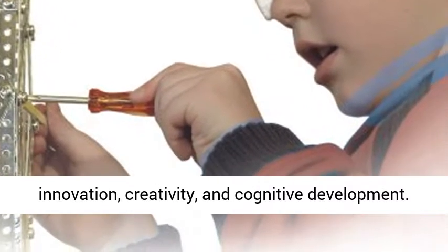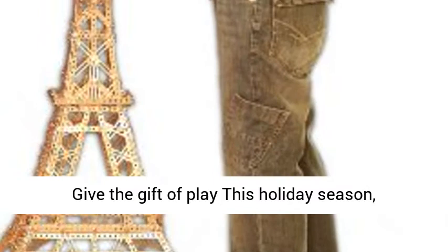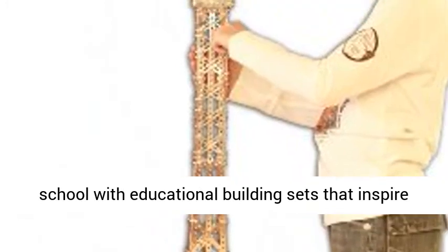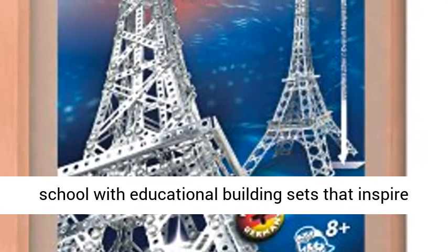Promotes innovation, creativity, and cognitive development. Give the gift of play this holiday season, celebrate a birthday, or prepare for back-to-school with educational building sets that inspire creativity.